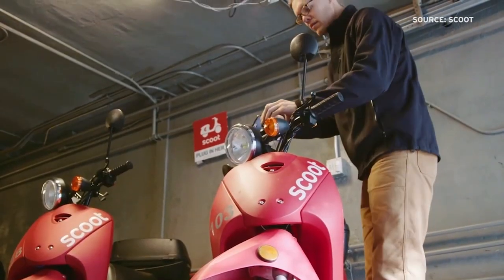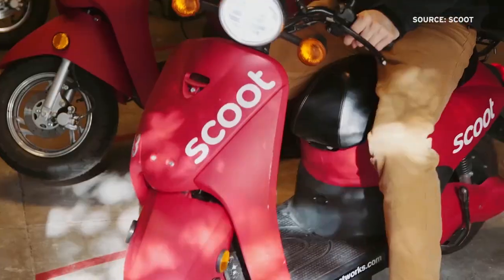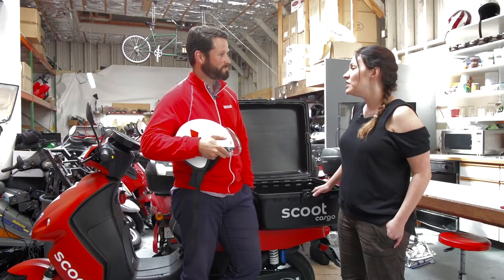One interesting feature is you can book through the app just one way. Basically, wherever you are, you find the Scoot closest to you and figure out where you want to go. You can do round trips, but a lot of people like using Scoot one way — they wake up in the morning, see a Scoot parked a block away, ride it downtown, and that's it. They don't have to return it or worry about filling it up with gas.